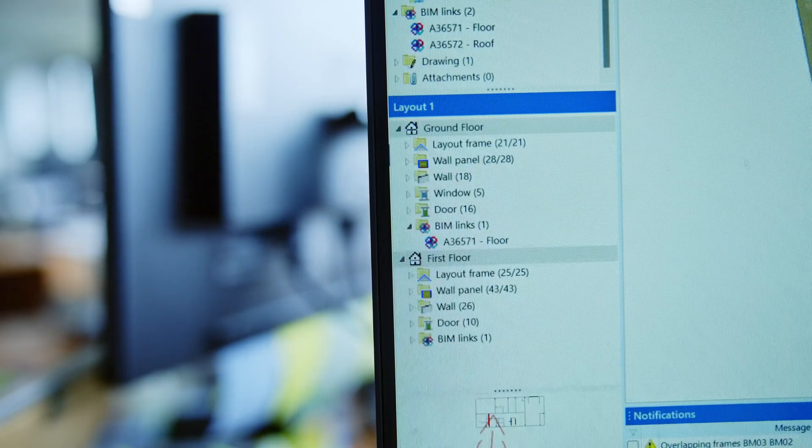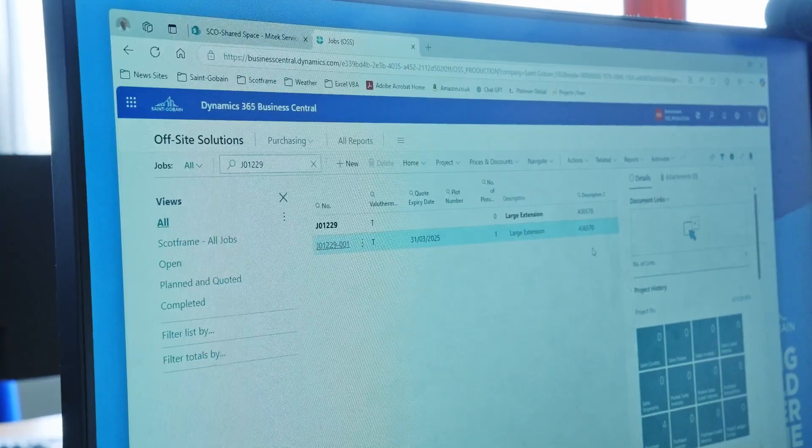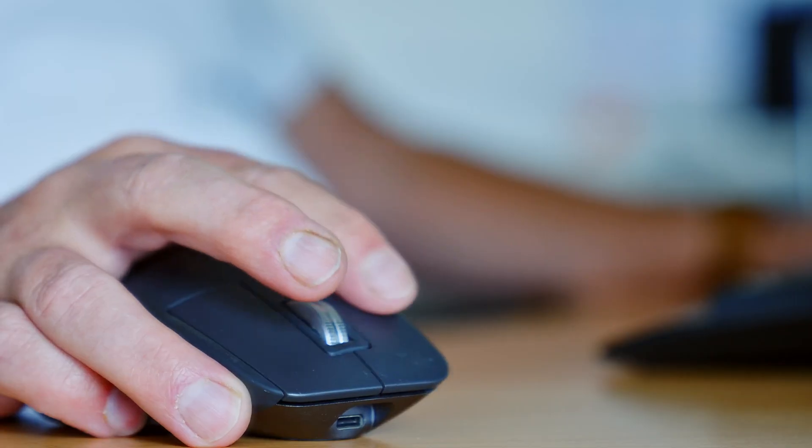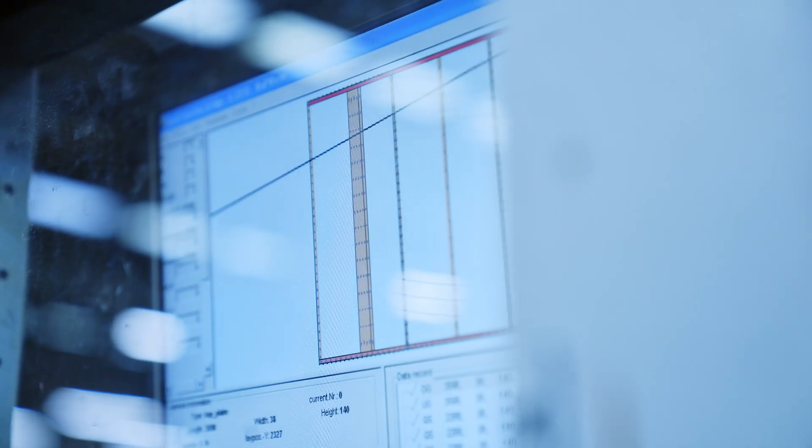It helped us improve and get quotations done faster, get final designs done faster, get better information down to the factory as well. Before we were sending external 3D models. Now we can send the Pamir file directly and link it directly to the Scottframe designer's model.